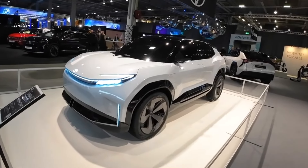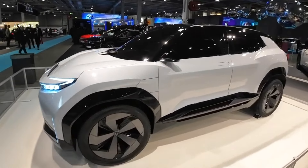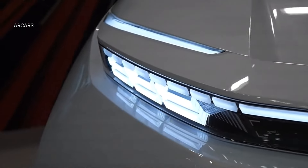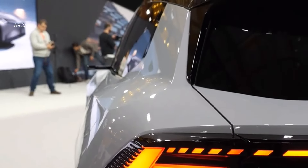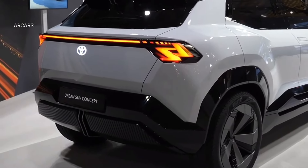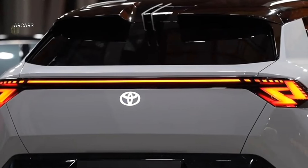The front of the Urban SUV features sharp lines and LED headlights that reflect Toyota's new design language. At the rear of the car there is a vertical glass and horizontal LED taillights to increase the luggage capacity.